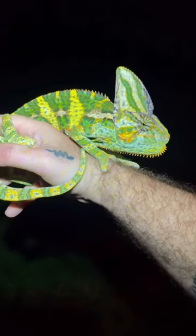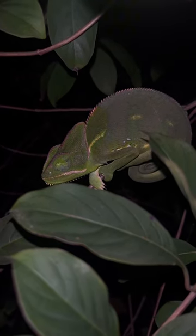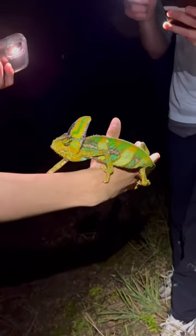The next species of non-native animal you can find are veiled chameleons. You can find them sleeping in trees and isolated pockets across the state.